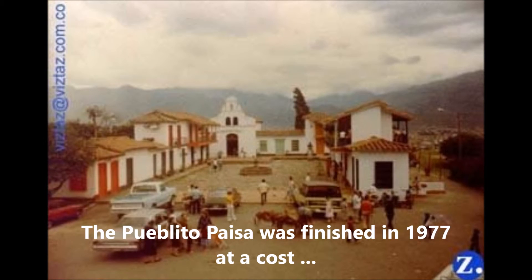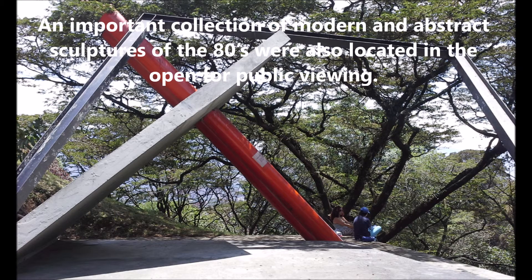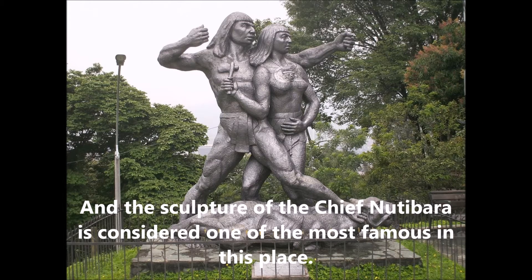The Pueblito Paisa was finished in 1977 at a cost of over 2 million dollars and was inaugurated on March 3rd, 1978. An important collection of modern and abstract sculptures of the 80s were also located in the open for public viewing, and the sculpture of the chief Nutibara is considered one of the most famous in this place.